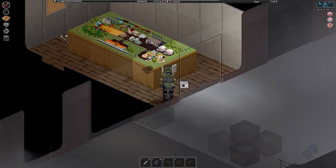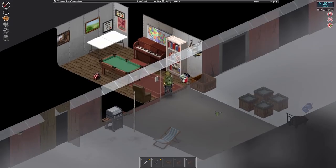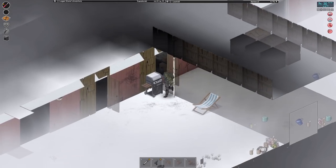Hello my fellow spuds and welcome back to another episode of Project Zomboid with Logan Stone. We're going to head off today as I mentioned in the community post — going to take Logan and go on a little road trip.